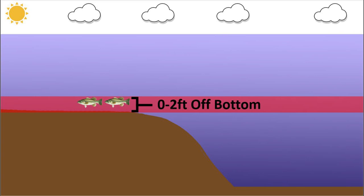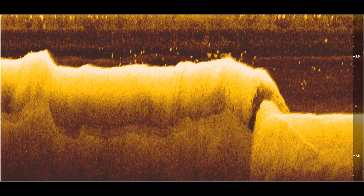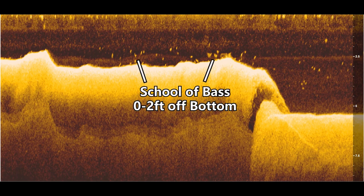I consider fish to be on the bottom when they're less than 2 feet away from the bottom of the lake. It doesn't mean their bellies have to be touching the bottom, but they're close enough that if a bait came by across the bottom, they would react to it. Looking at this down imaging view on a fish finder, you can see these fish are positioned on the bottom. Whenever I see fish less than 2 feet from the bottom, I use a certain set of baits.